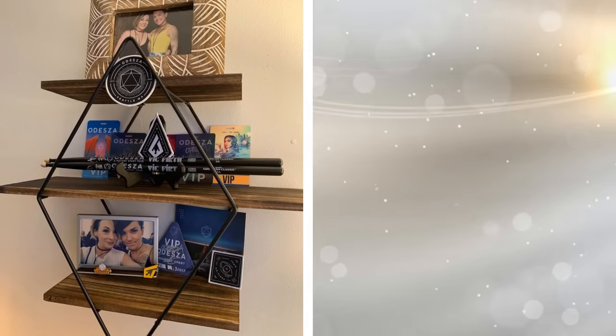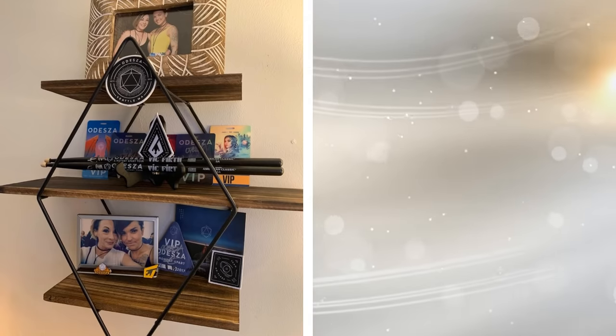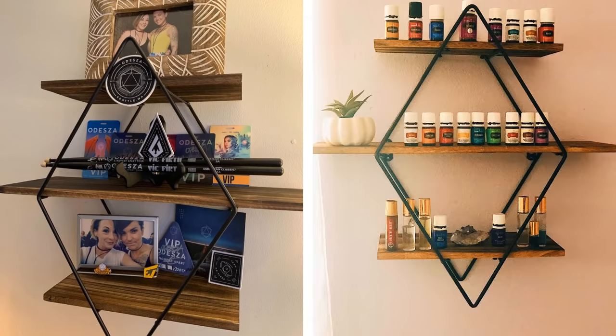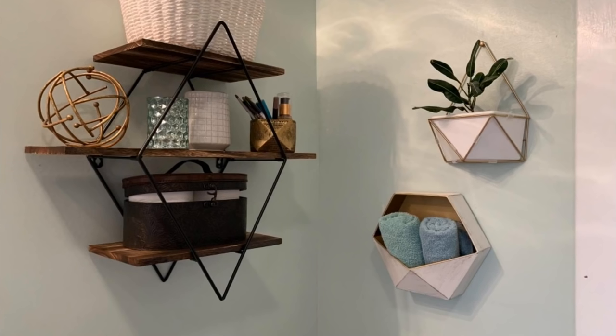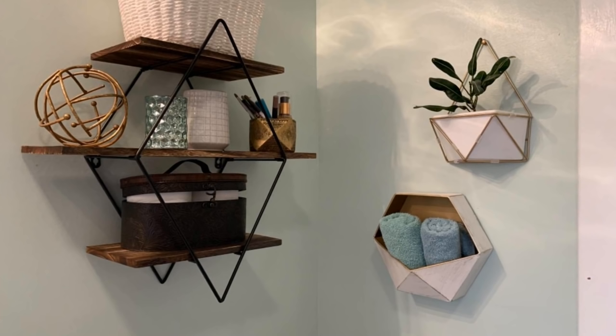22. This idea may seem a little too simple, but you have no idea how much of a difference floating shelves can make. You are freeing up floor space by attaching these shelves directly to the wall, and you can put as many as you want. Get creative — go with different colors and shapes, place them all around your bedroom walls. You can even make your own.